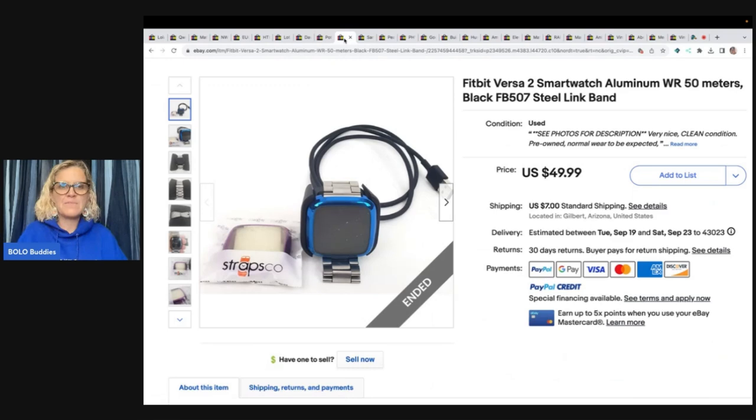This is a Fitbit Versa 2 Smartwatch Aluminum 50 meters black steel link band. Zero cost in for her as it belonged to her son. Buyer was all in for $51.74 after store promo.